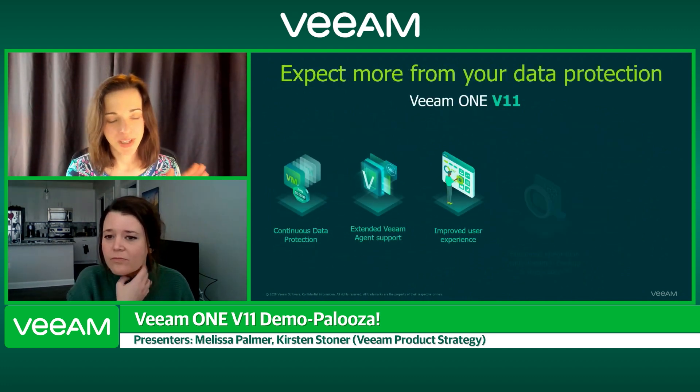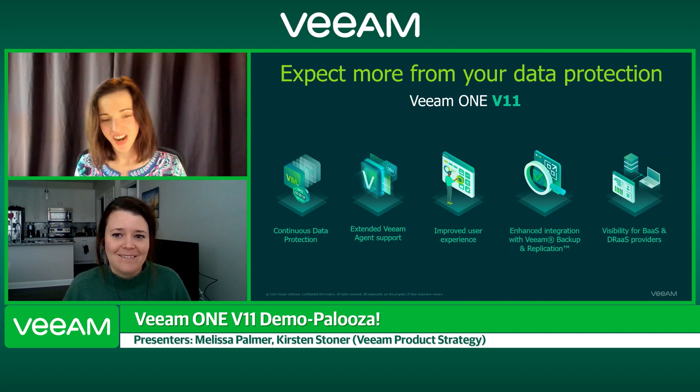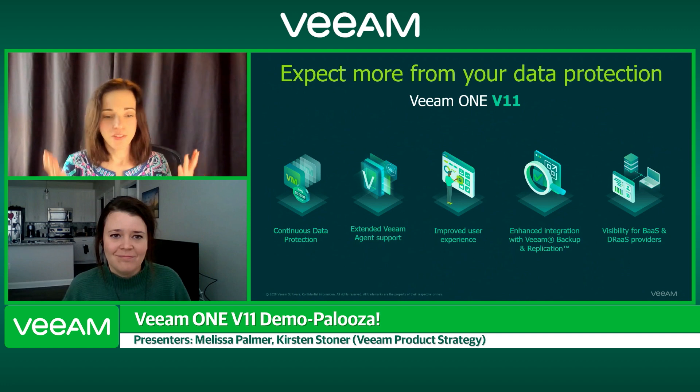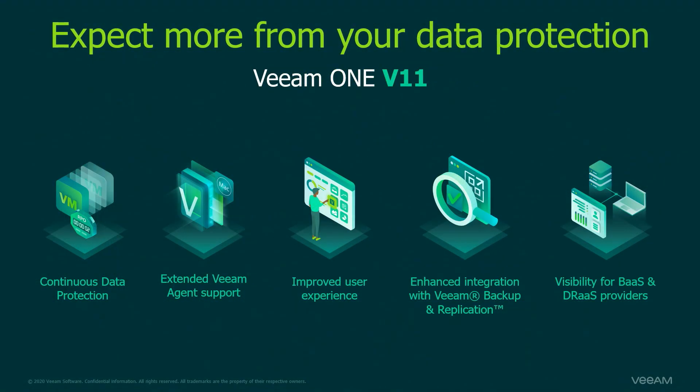Let's talk about Veeam ONE version 11. There are so many features and functionality built into this. Kirsten and I usually start working with the Veeam products in the beta stage — we get our hands on it early, kick the tires, and have a great time. Some of the interesting things we're going to show you today include continuous data protection — what we call CDP — and the improved user experience with all-new UIs in Veeam ONE for this version. Kirsten, what are some of your favorites?